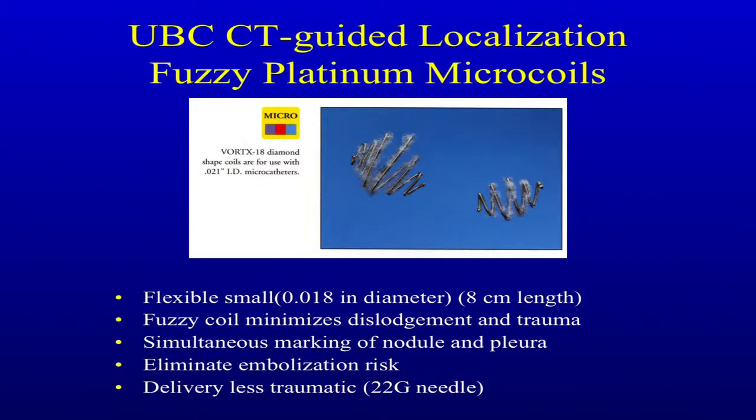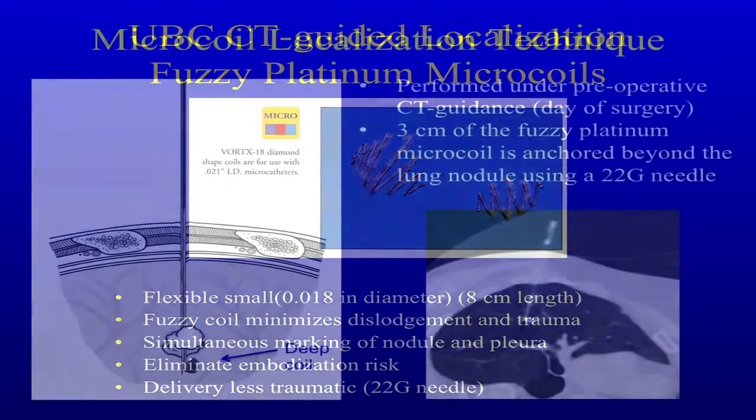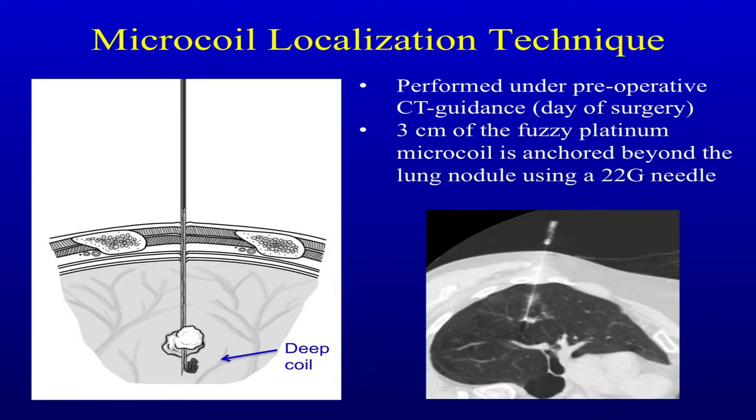One day I was having lunch with our neuroradiologist and we were talking about our problem. He suggested we look at this microcoil. Basically it's 8 centimeters in length, it has fuzz on the outside, it's platinum, you can actually put it through a 22-gauge needle — the same size as used for CT-guided needle biopsy — it eliminates embolization risk, and you can mark the nodule and the pleura. So we decided to try this.